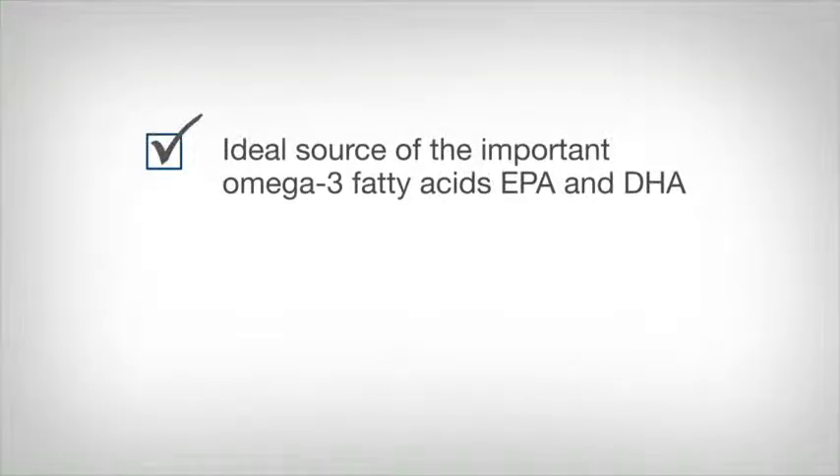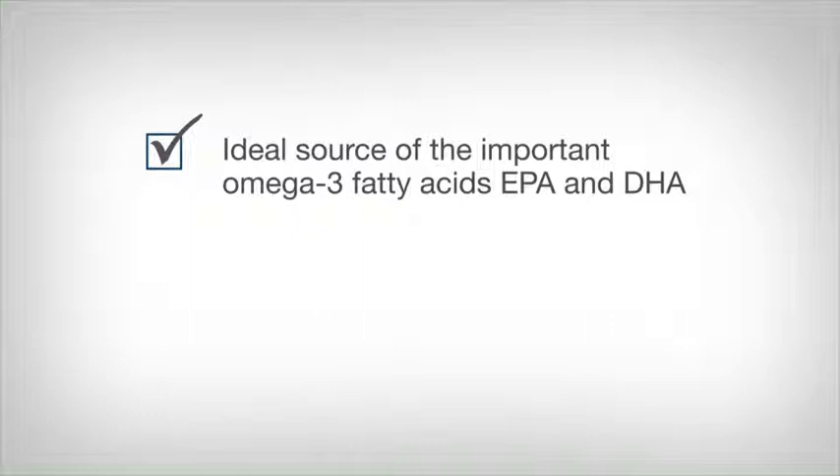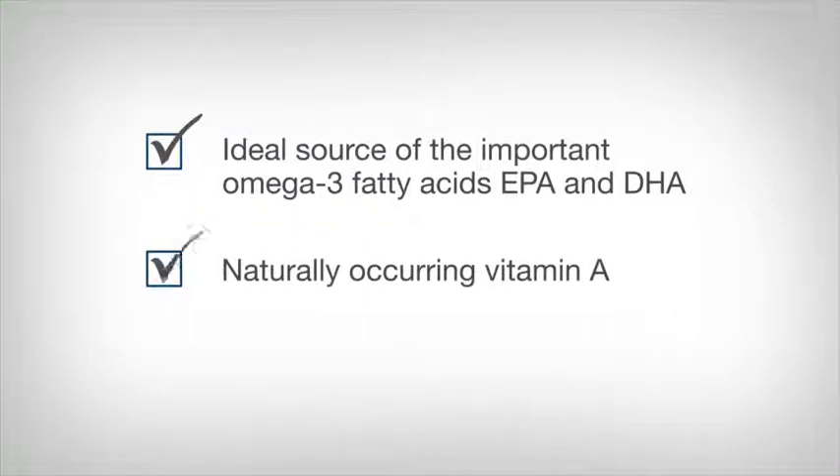Arctic cod oil is an ideal source of the important omega-3 fatty acids EPA and DHA, as well as naturally occurring vitamin A.